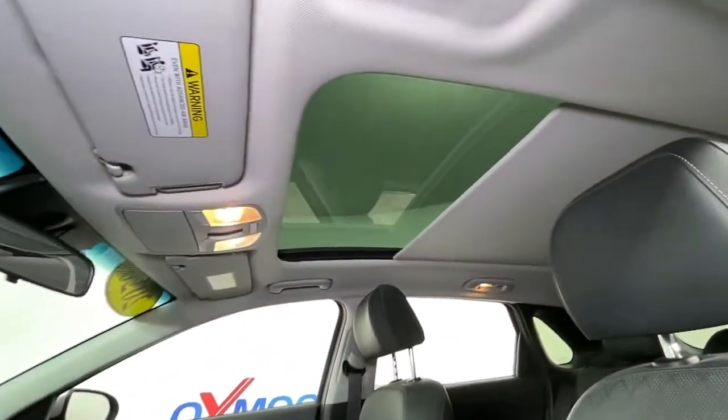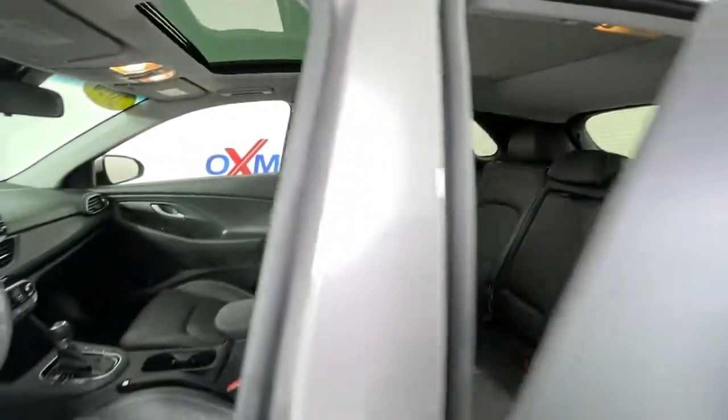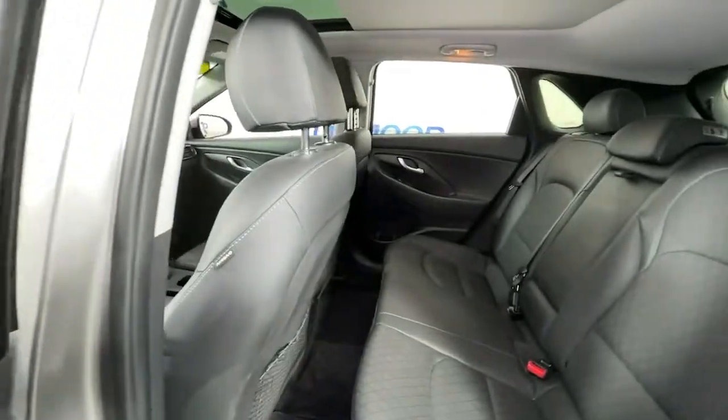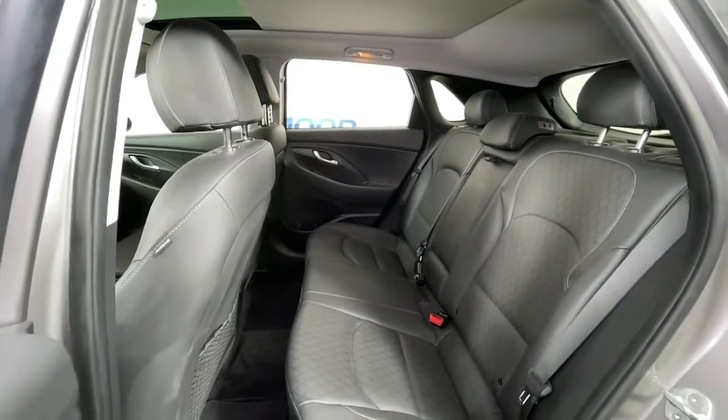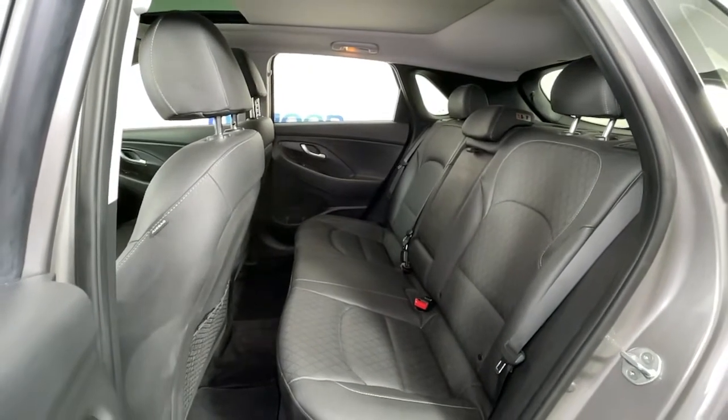Panoramic roof, keyless entry, electronic stability control, blind spot monitor, trip computer, power windows, bucket seats, four-wheel disc brakes, and power steering.